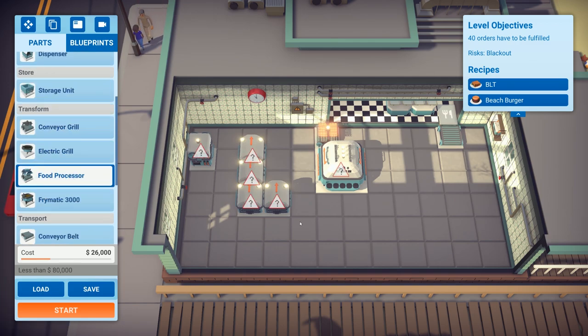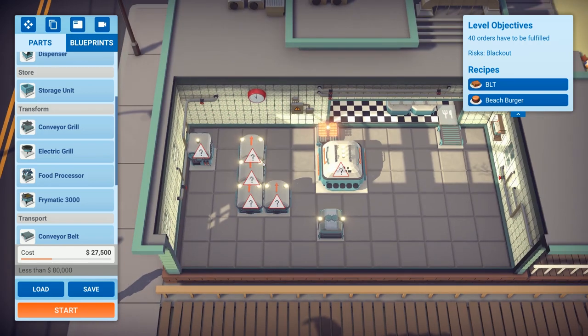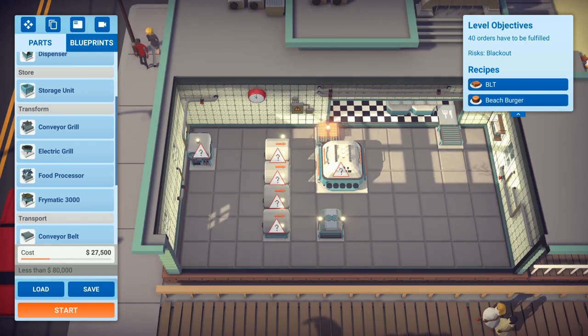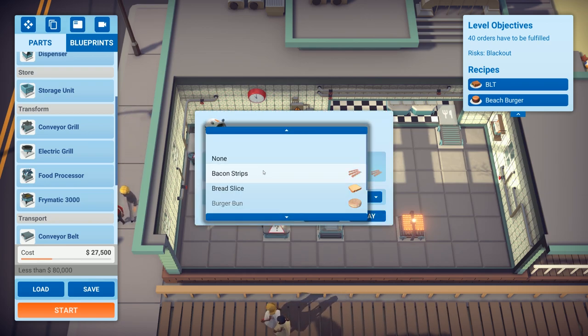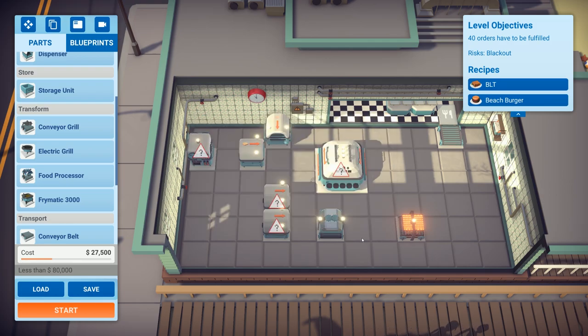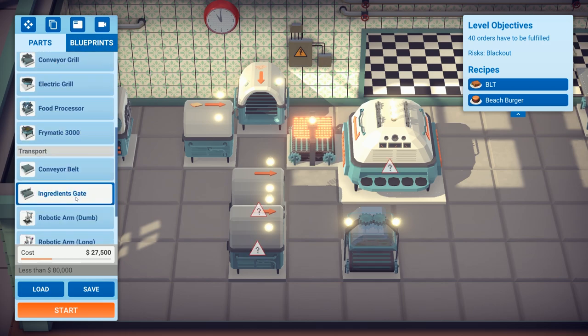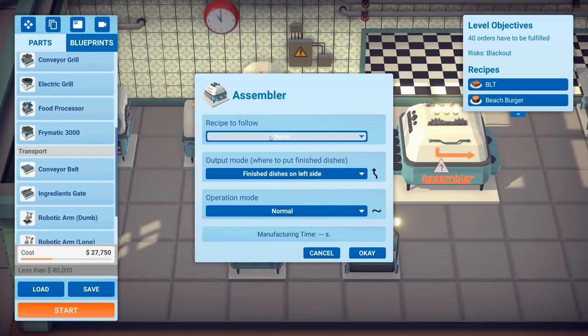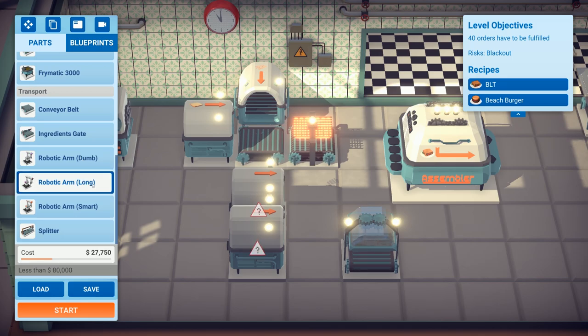We need to slice the tomato and that's it. Rotating these around and setting up production: this one will be dispensing bacon strips, this one will be dispensing bread. The fryer goes there with a conveyor belt, set over to the BLT. We'll need some robotic arms — a long robotic arm — and I'm guessing it dispenses far.